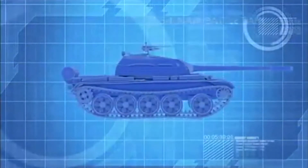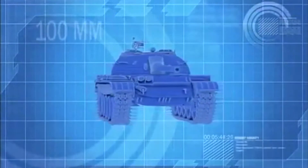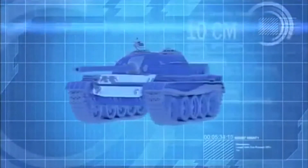The T-54 is a Soviet-designed main battle tank. Intended for tank-on-tank warfare, it's armed with a 100-millimeter main gun and has nearly 10 centimeters of frontal armor.